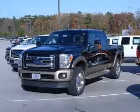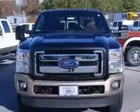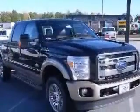We are proud to present this excellent new 2012 Ford F-250. This F-250 has a 6.7L V8 diesel engine and an automatic transmission.